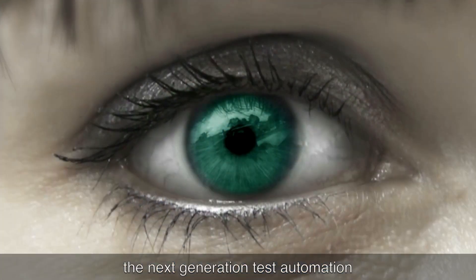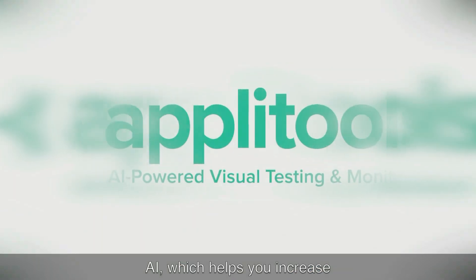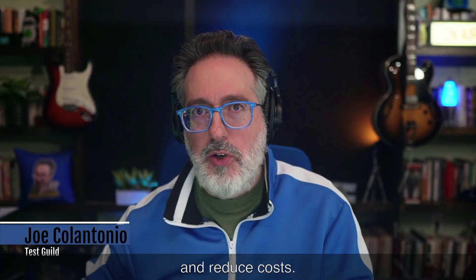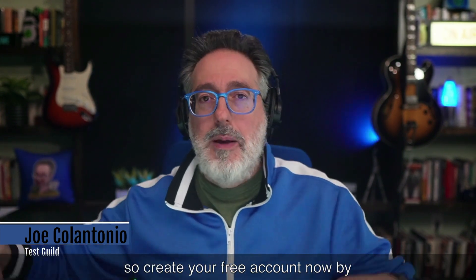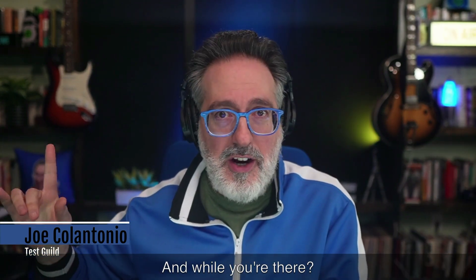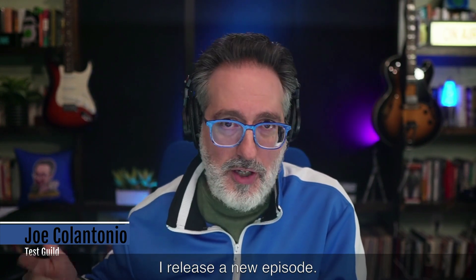So grab your favorite cup of coffee or tea, and let's do this. This episode of the Test Guild News Show is sponsored by the awesome folks at AppliTools. AppliTools is a next-generation test automation platform powered by visual AI, which helps you increase quality, accelerate delivery, and reduce costs with the world's most intelligent test automation platform. Seeing is believing, so create your free account now by clicking the link in the first comment down below. And while you're there, why not leave a comment, subscribe, and get alerted every time I release a new episode.